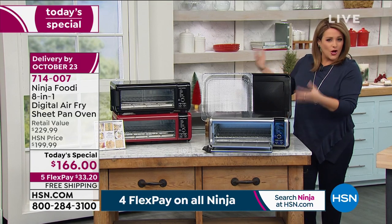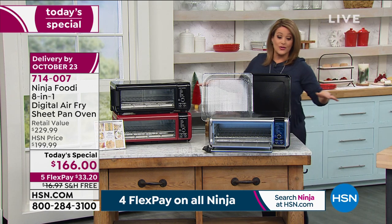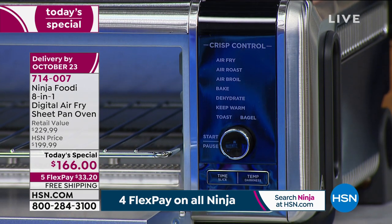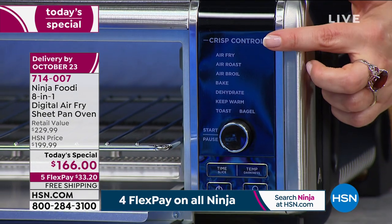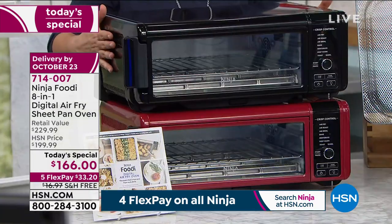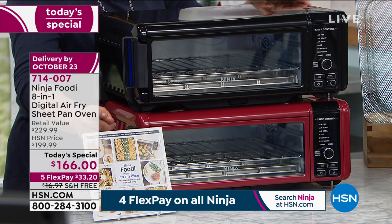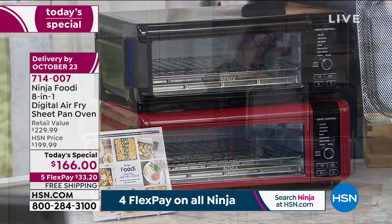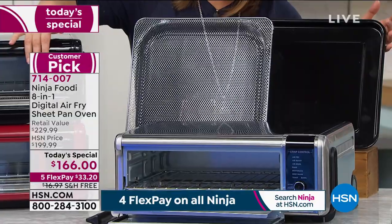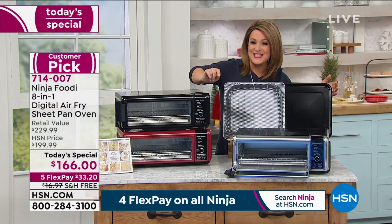First is the stainless steel option — if all your appliances are in stainless, you're going to love this one. You are replacing a ton of appliances on your countertop because this one does eight different functions. Producer Rocky did the math — it's a little over $20 per function. We also have an HSN exclusive black and an HSN exclusive cinnamon. You'll get 15 recipes in your inspiration guide, plus the air fry basket, racks, trays, and a cookie or crumb tray. All of that on a first payment of $33.20. Item number is 714-007.